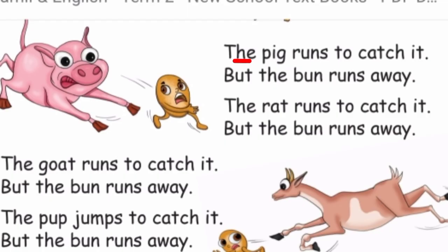The pig runs to catch it, but the bun runs away. The rat runs to catch it, but the bun runs away.